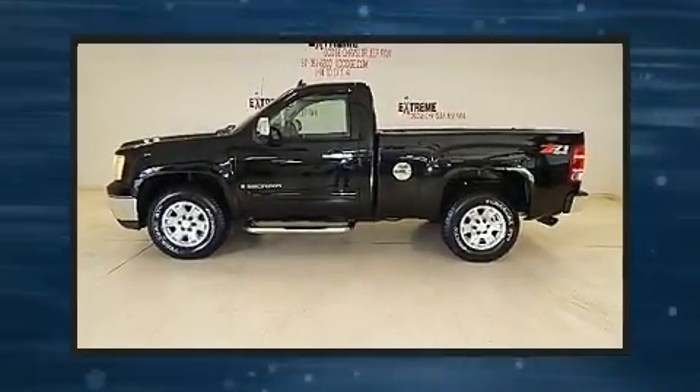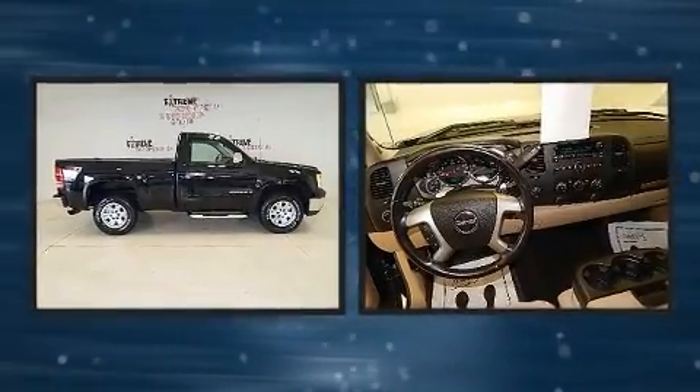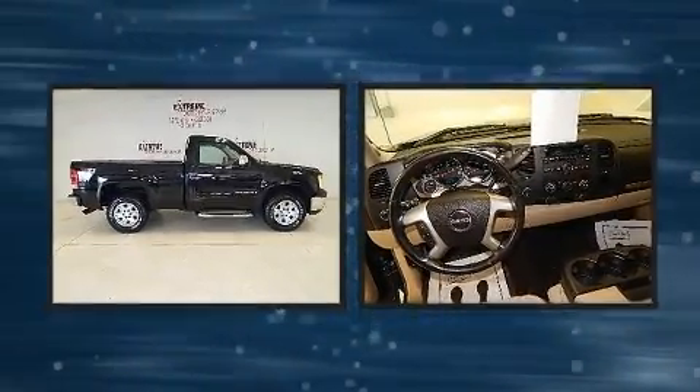Step into the 2007 GMC Sierra 1500. It features four-wheel drive capabilities, a durable automatic transmission, and a powerful eight-cylinder engine.